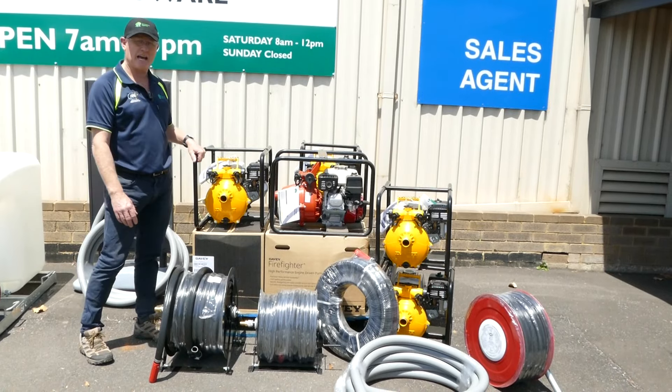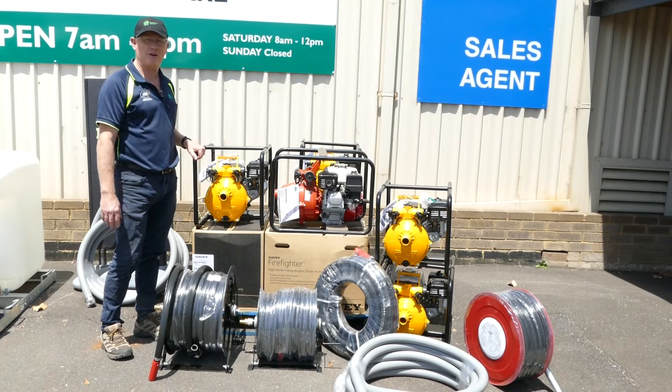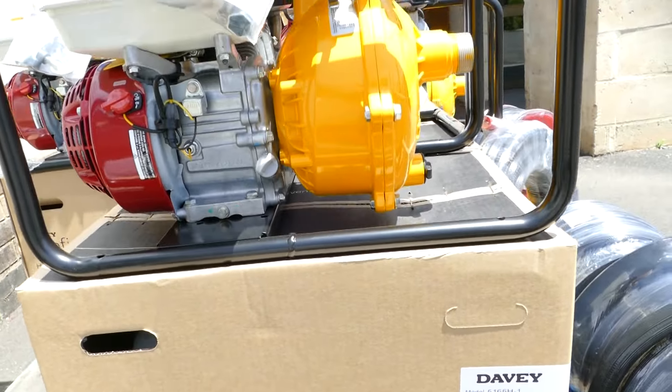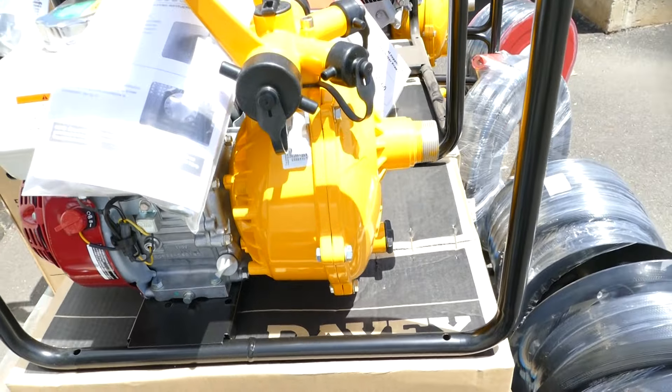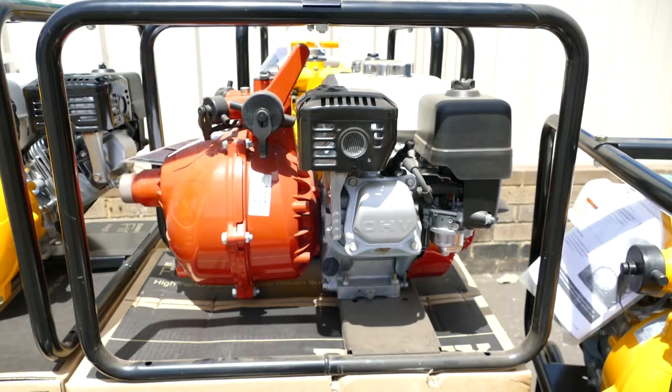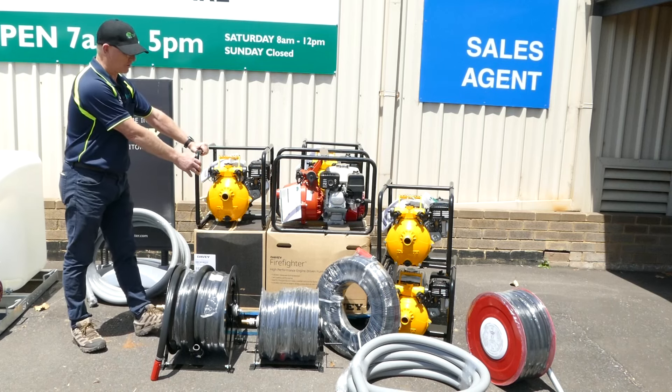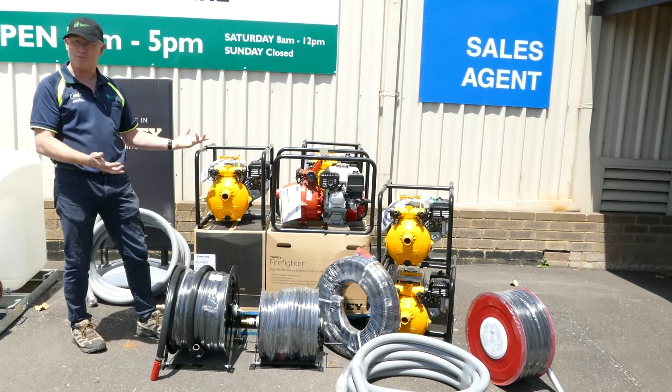We also carry the Davey Honda Firefighter units. The yellow casing is the 6.5 horsepower single impeller unit, and then we have the red casing which is the twin impeller unit for higher pressures. They come complete with a roll cage ready to go, which can be removed if needed.